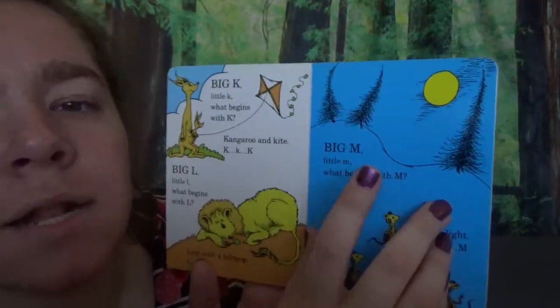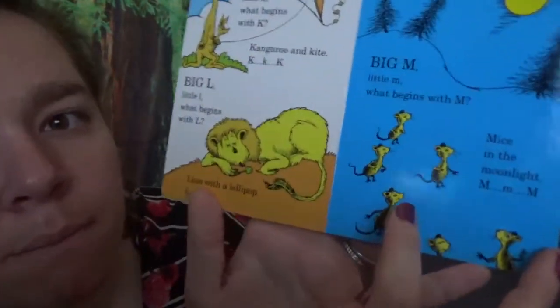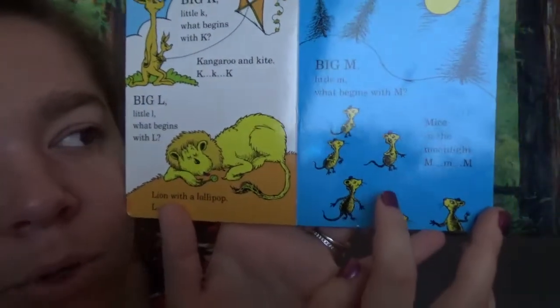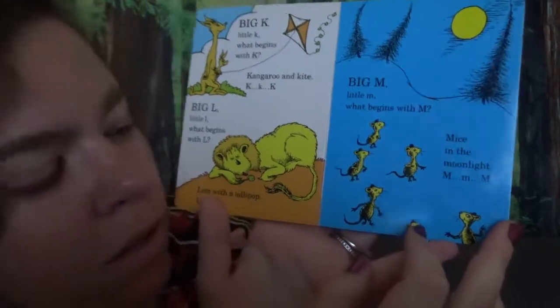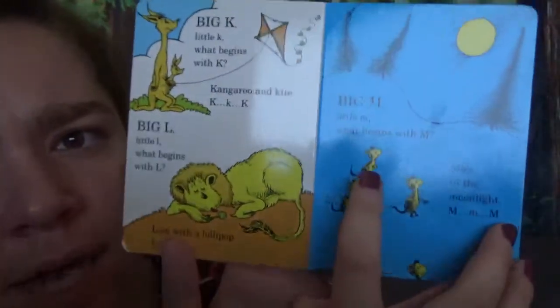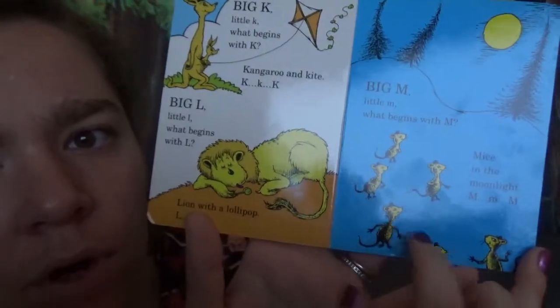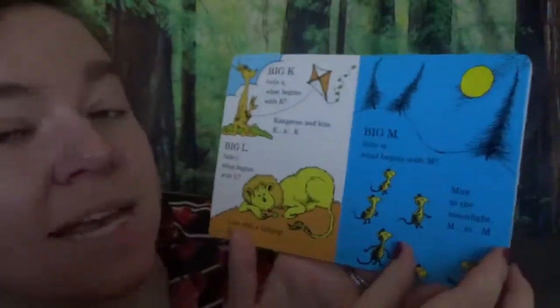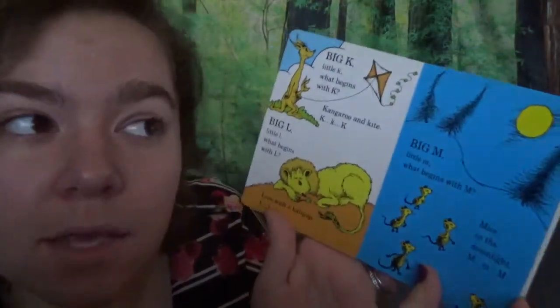Big M, little M. What begins with M? Mice in the moonlight. M, M, M. How many mice are there? We got one, two, three, four, five, six — six little mice. They go squeak, squeak, squeak!